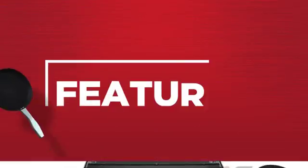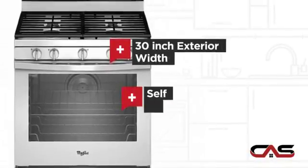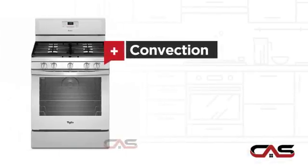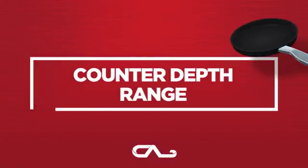It offers many features: spacious 30-inch design, self-cleaning, convection circulation, and five burners. And much more.